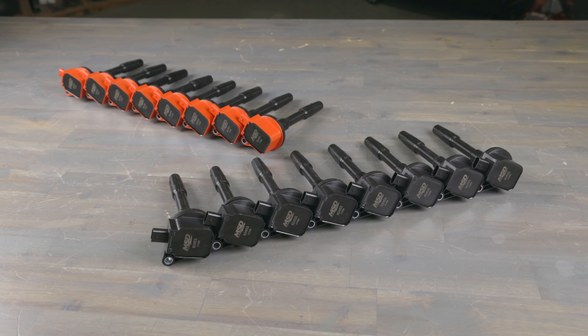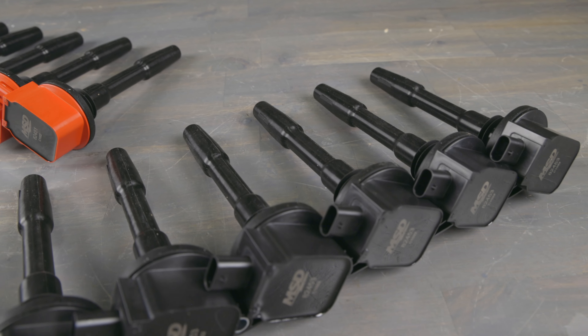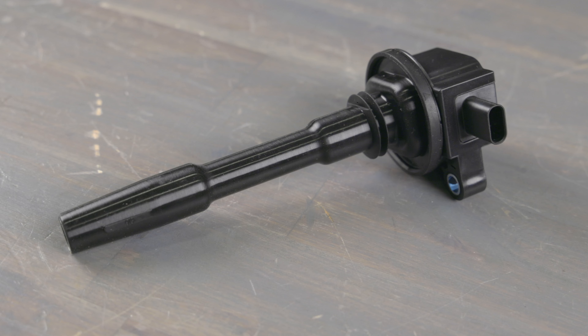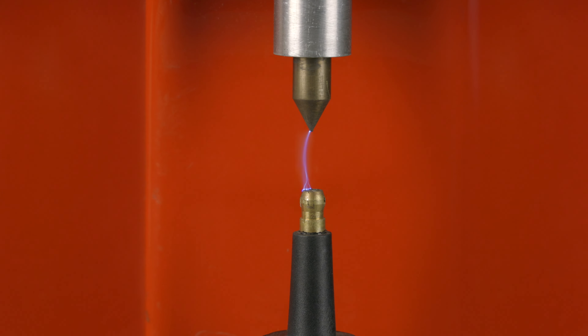These coils ensure that your ignition delivers maximum spark energy to the cylinders. They are sold individually or in 8-packs and available in red or black. MSD Blaster coils maintain consistent voltage, recover quicker and provide a powerful spark during extended high RPM runs, providing complete combustion and increased efficiency.